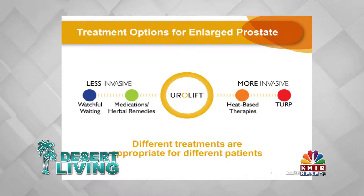The other treatment options for BPH include medications or surgery, and those cause sexual side effects. The Urolift is the only treatment for BPH that causes no sexual side effects.